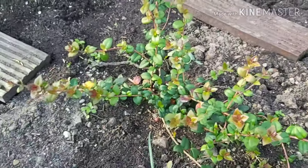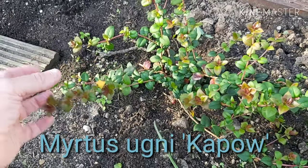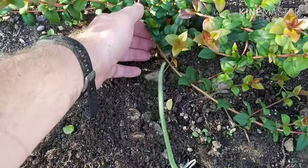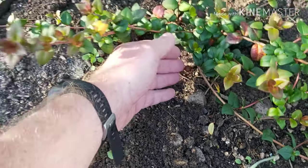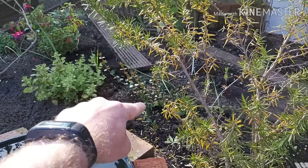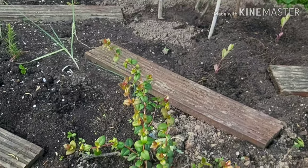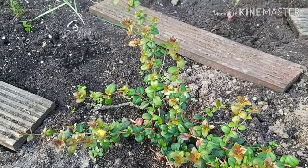I've actually got two of these — it's a Murtus ugni, or Chilean guava, variety Kapow. If you look here it's got a few berries on it. I've got another one there behind the rosemary. It should get just over a metre tall, so it's in its juvenile stage at the moment — eventually it'll bush out and get a bit taller.